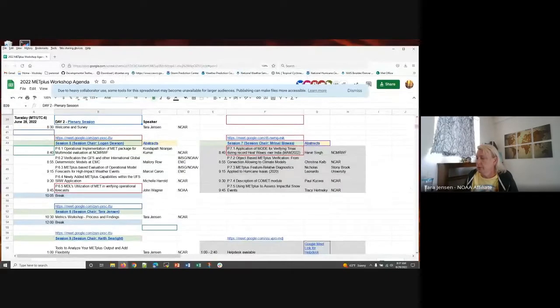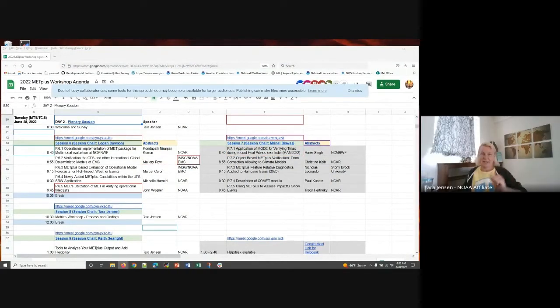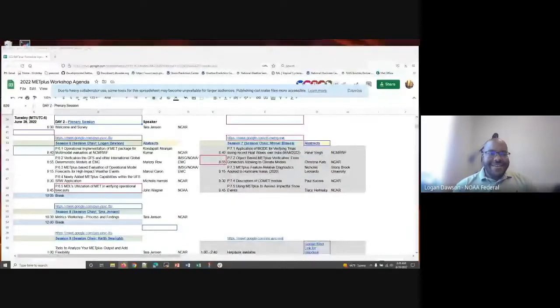Logan, are you online and ready to take over this session? Yep, I'm here Tara. Spectacular — take it away. Welcome everyone to this session. Tara already gave an overview of what this session is for, so we'll start with our first speaker.